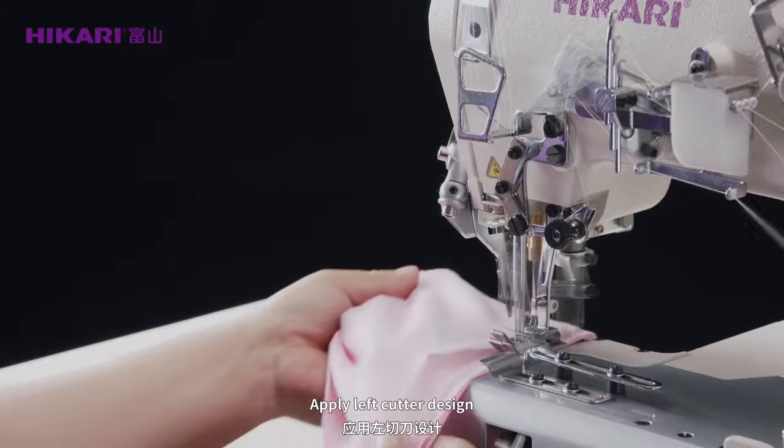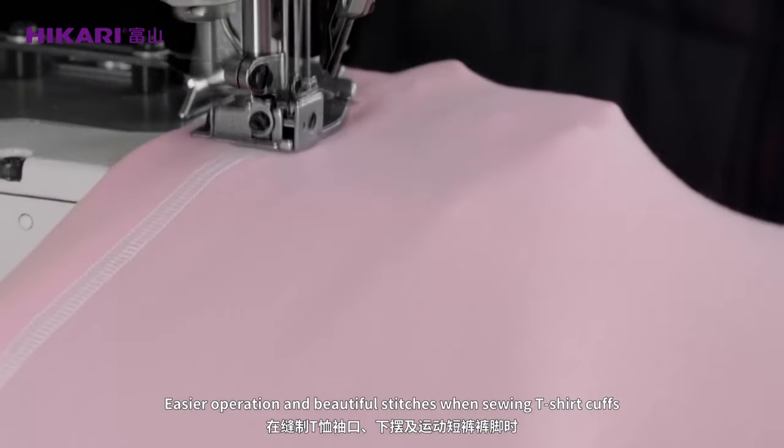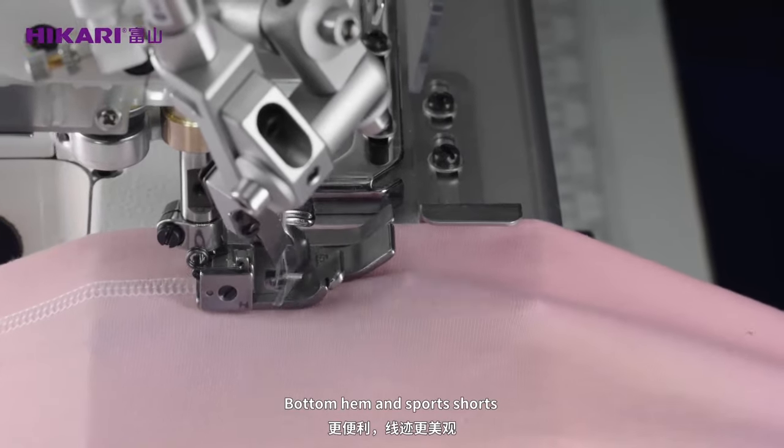Apply left cutter design. Easier operation and beautiful stitches when sewing T-shirt cuffs, bottom hem, and sports shorts.